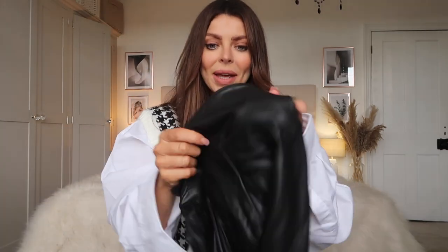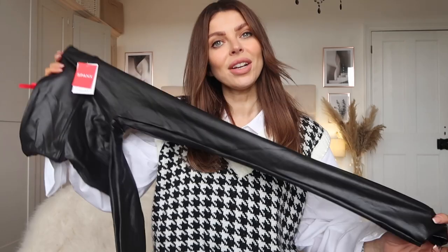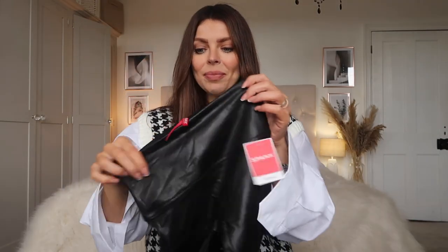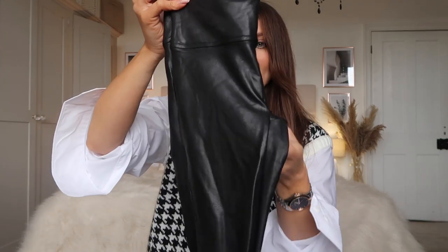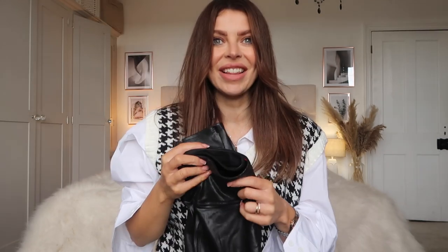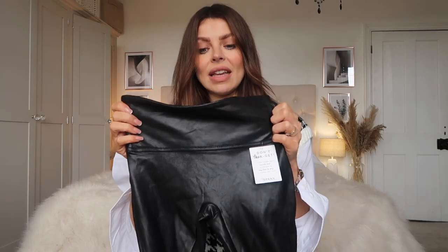Lastly from ASOS I picked up these — the Spanx leather look leggings. I've been thinking about getting these for a while and could never find them in stock in a size small, but ASOS had them and I had a code which made them a little bit cheaper. They've been getting really really good reviews — they're a good hold-you-in, flattering faux leather legging. They were expensive but I thought with something like this, if they're good quality they'll last and you'll get so much wear out of them.